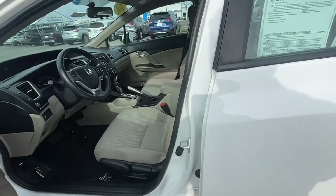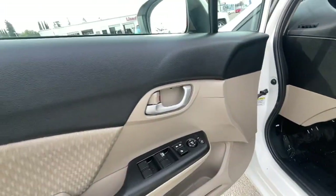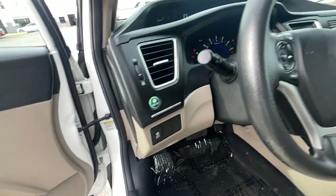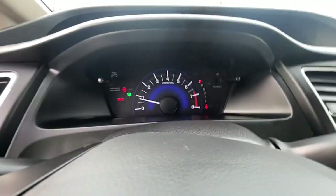The following are some of this vehicle's highlighted options: Keyless Entry, Premium Sound System, Tire Pressure Monitoring System, Vehicle Anti-Theft System, Stability Control, Traction Control.